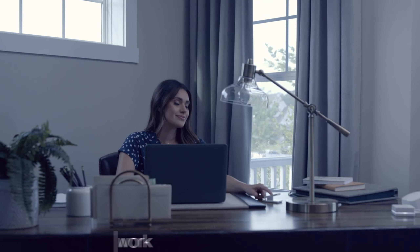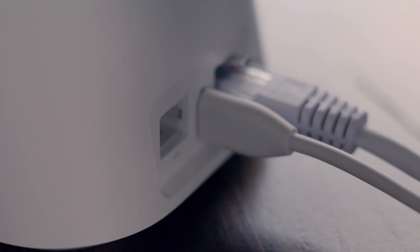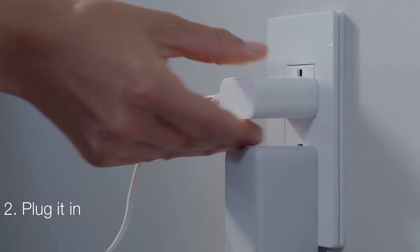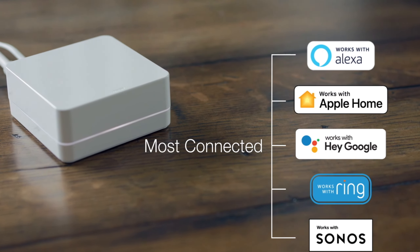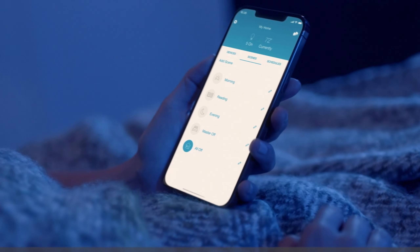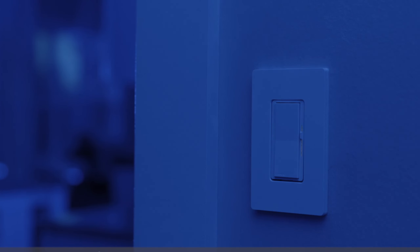It seamlessly matches the design of existing switches for a classic look. With the smart Away feature, your home stays well-lit even when you're away. It's compatible with leading smart home devices like Alexa and Google Home. Ideal for exterior lights, it has an LED indicator light for easy visibility. Works with 5 amps LED or 3 amps fan, with a neutral wire required.